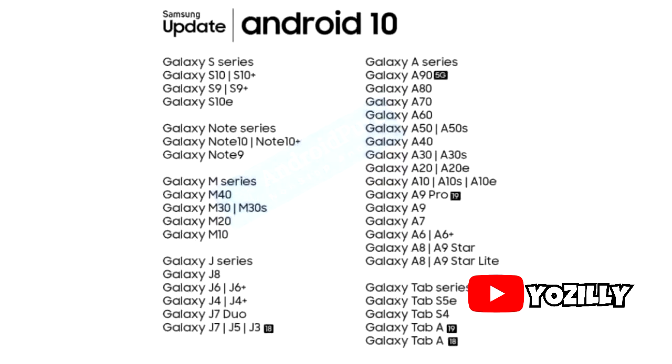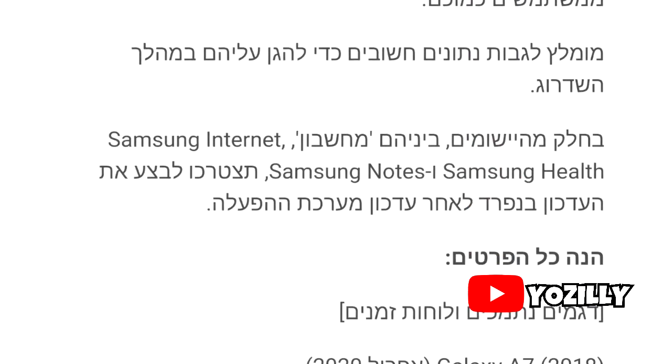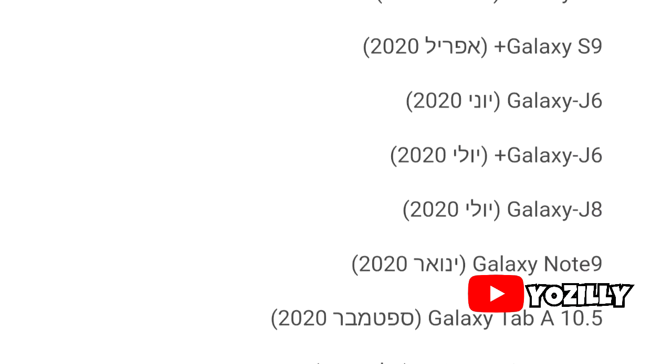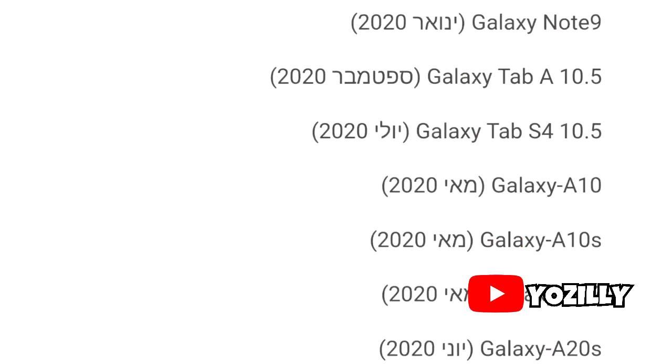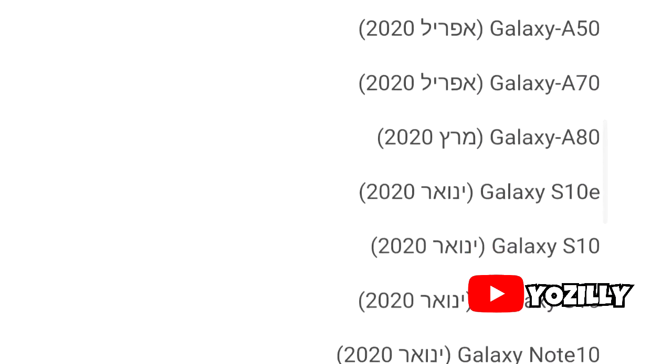About one month ago in September, I made a video about the list of Samsung devices that are going to get the Android 10 update from Samsung, but that list doesn't contain the official release date. Recently, a roadmap appeared on Israel's Samsung Members app, and this roadmap contains the official release month — not the exact date. This roadmap is just for the Israel market, but with it you can get an idea of when you're going to see Android 10 running on your smartphone.